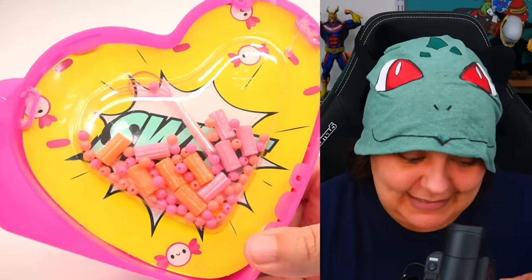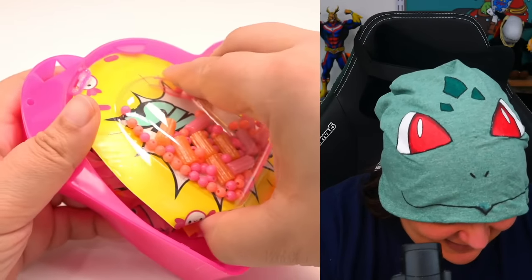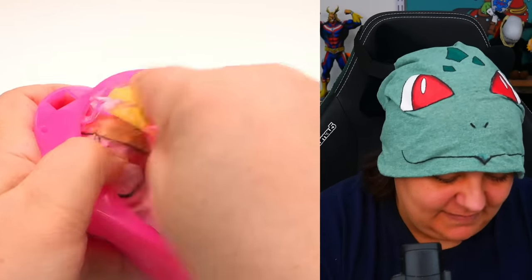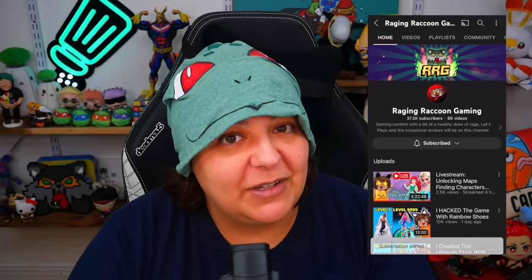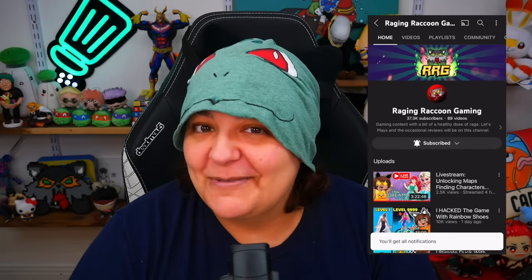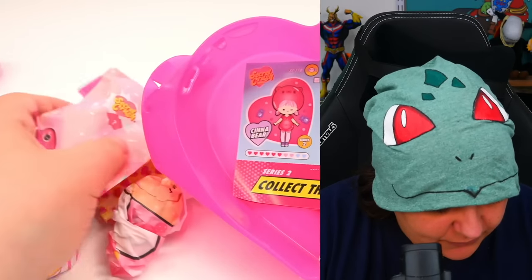The first things we see are some beads. It says to take the beads out and move them for now. Inside the candy wrapper packaging we have four surprises and a collector's guide. The guide shows all 10 different characters — there's a ring pop, cherry churro, marshmallows, a donut, and a cinna bear. I definitely want the cinna bear.